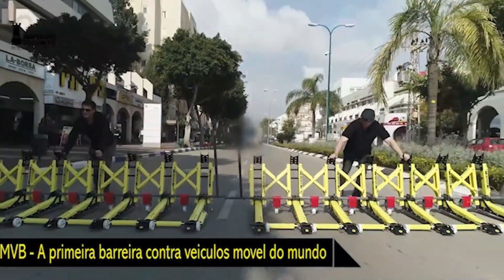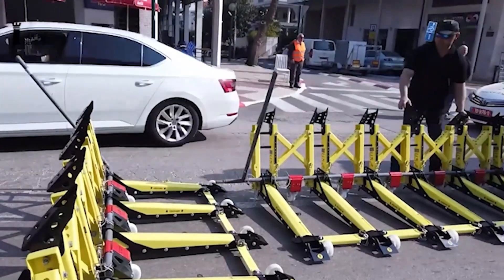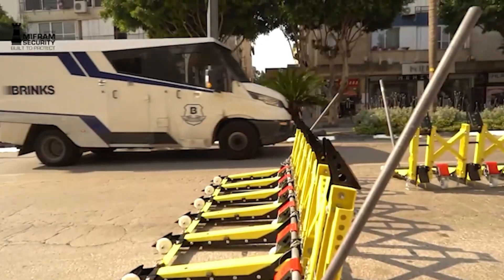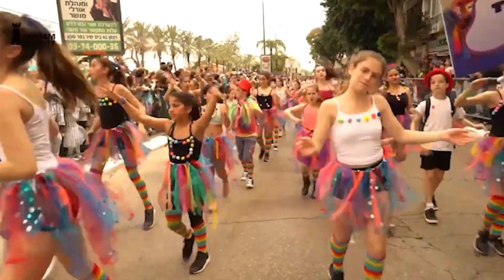The system's brilliance lies in its simplicity. Equipped with wheels for easy transport, a single person can assemble and position it without specialized tools. For securing larger areas, multiple units link together seamlessly, creating continuous protection that can be customized to any space configuration.